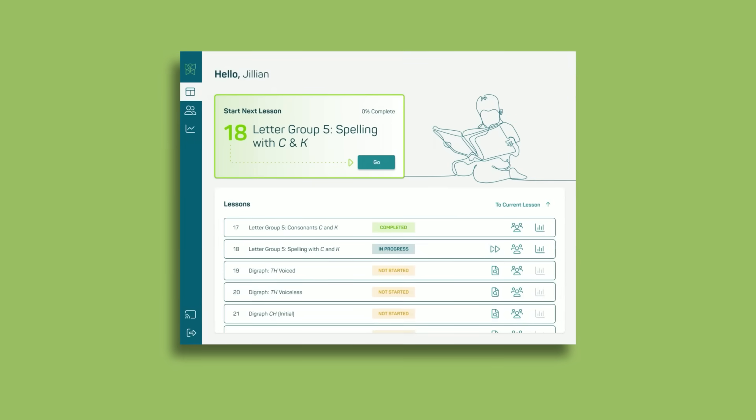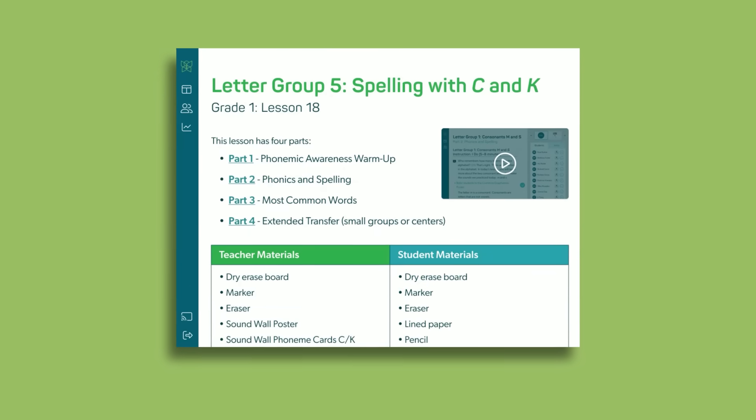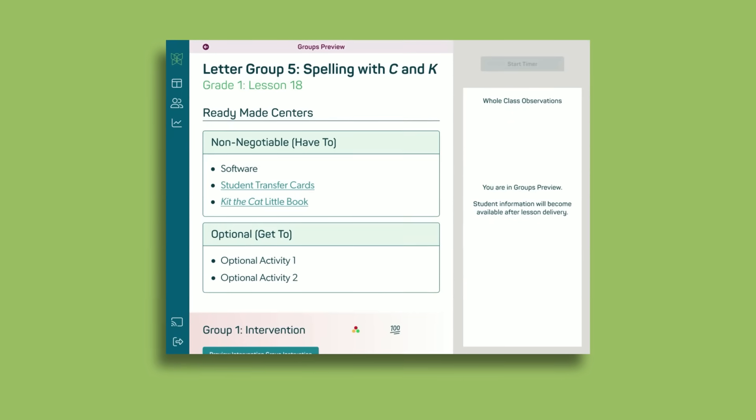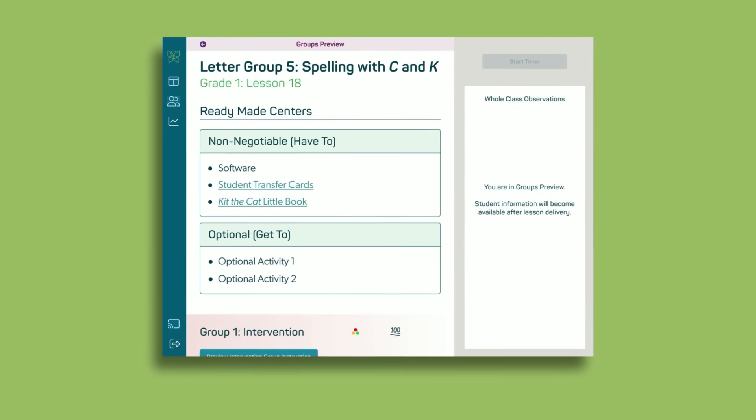That's why we created the next generation of Reading Horizons Discovery, a fully tech-enabled, all-in-one tool that makes foundational reading instruction easier to manage in the classroom.